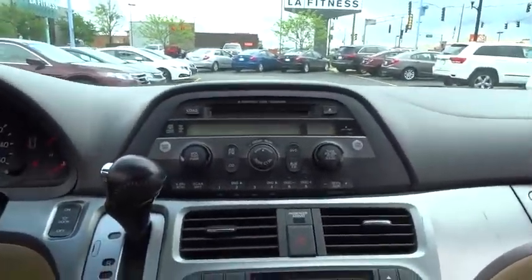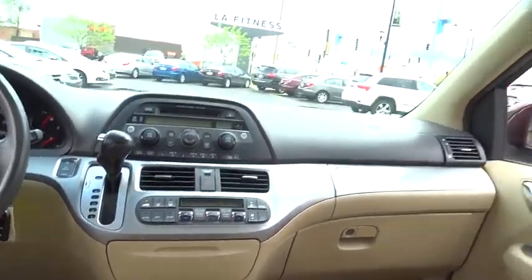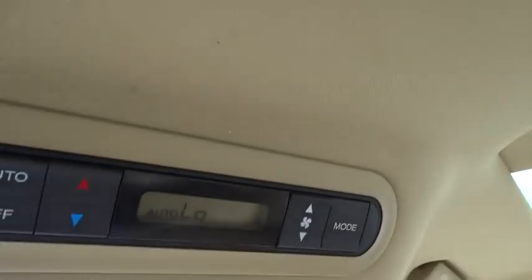Aluminum wheels, floor mats, universal garage door opener, climate control, rear defrost, AM-FM stereo radio. Wouldn't you look great in this vehicle? Stop in today and see for yourself.